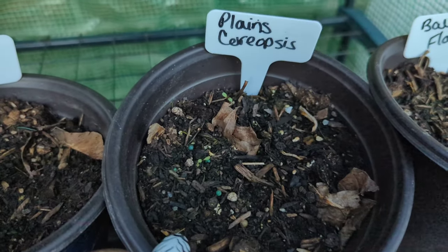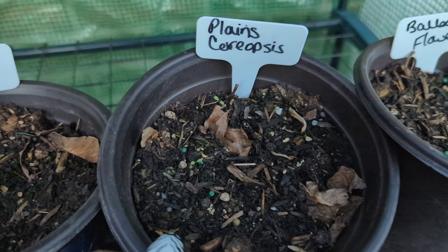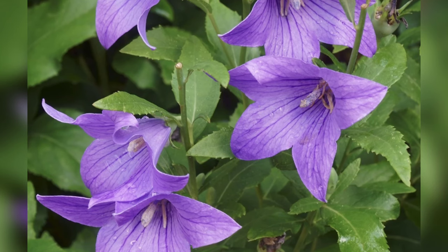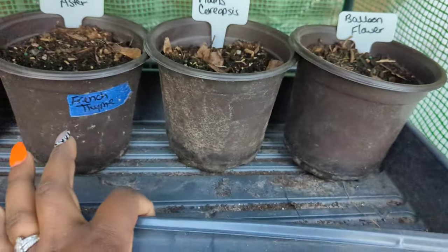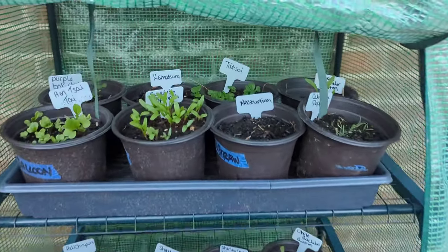Coreopsis plains — oh, so beautiful! I did see some little seedlings in there but I'm not sure if that is for that plant, so we'll have to wait and see. And the balloon flower — this was the last flower to germinate out of all the flowers last season, so I'm not really stressing this one. It'll get here when it gets here.